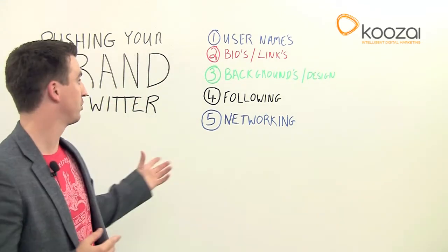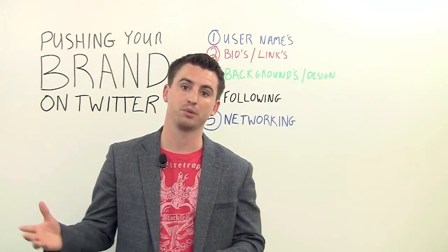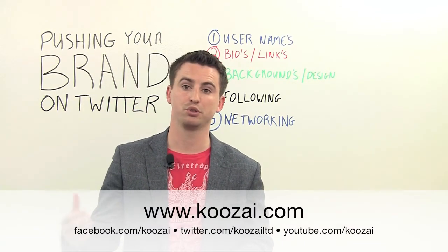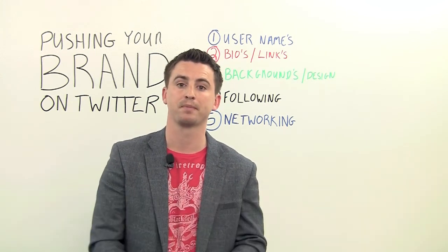So that's the way that we do it here at Koozai. I hope that's been helpful for you. If you want to see more of these, then go over to our YouTube channel, or follow us on Twitter, or check out the blog. Thanks a lot.